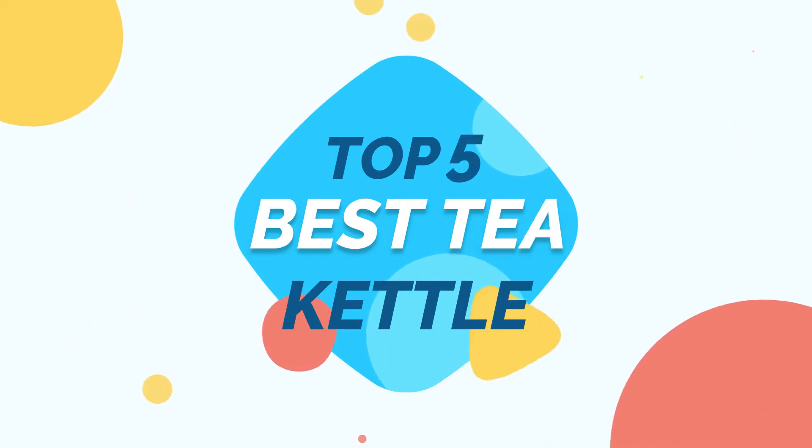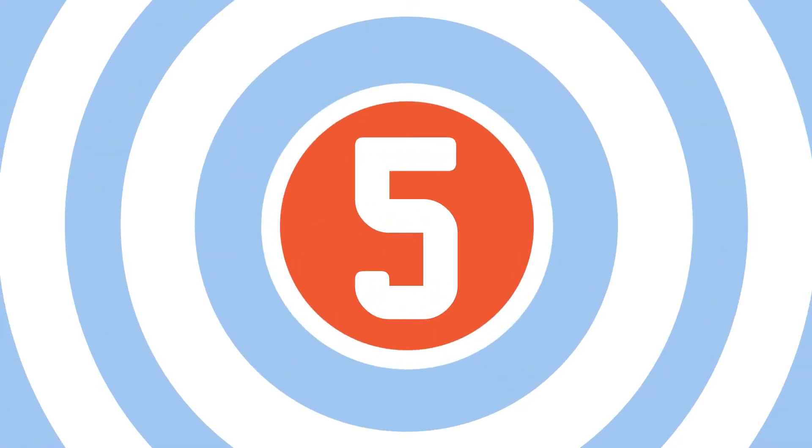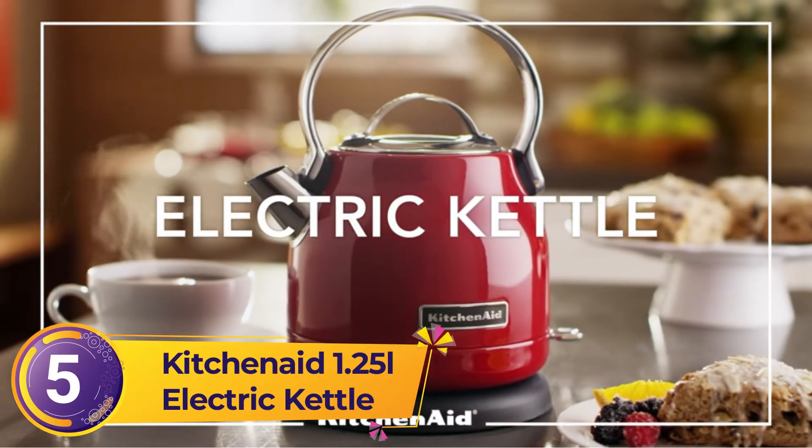Kitchen ever-present Top 5 Best Tea Kettle. Let's get started. Number 5: KitchenAid 1.25L Electric Kettle.